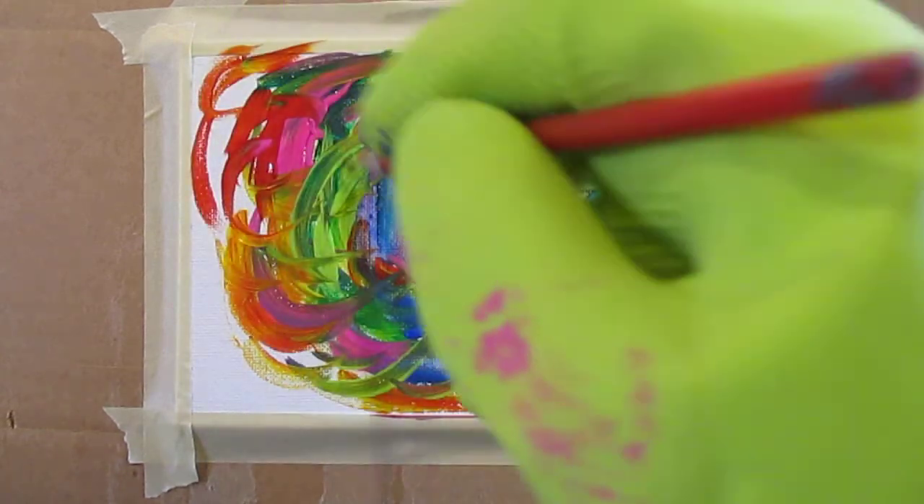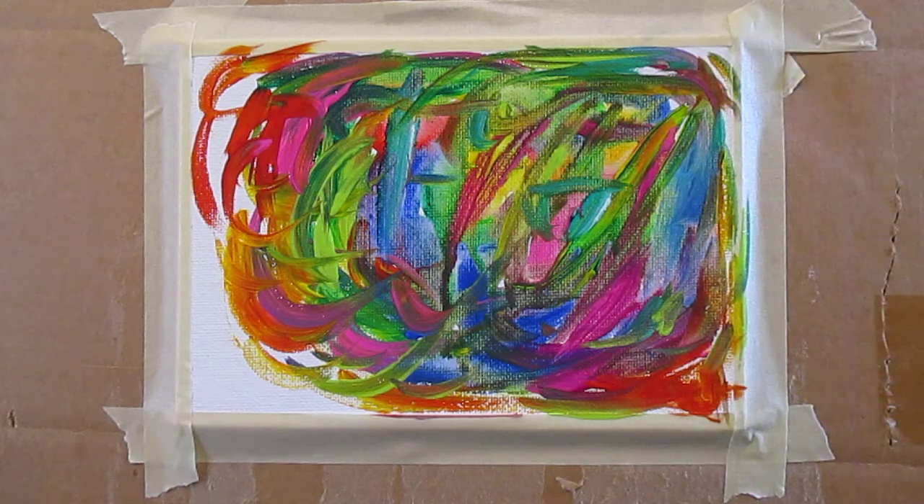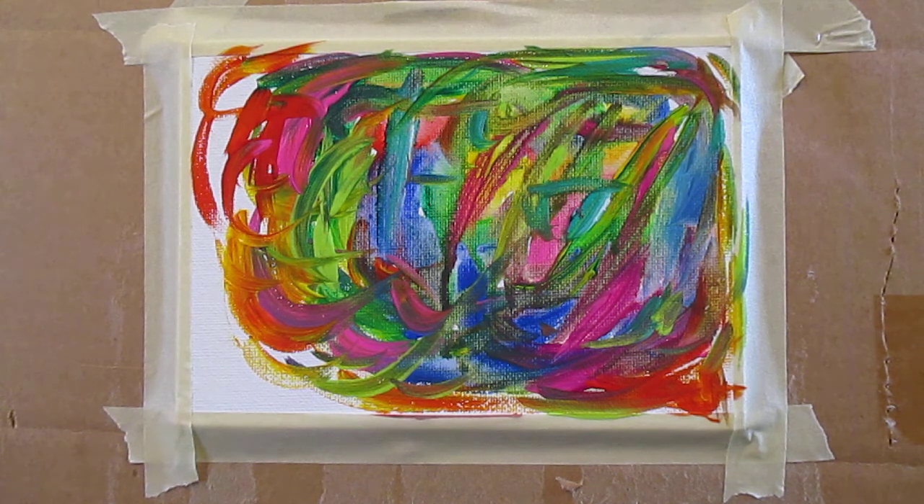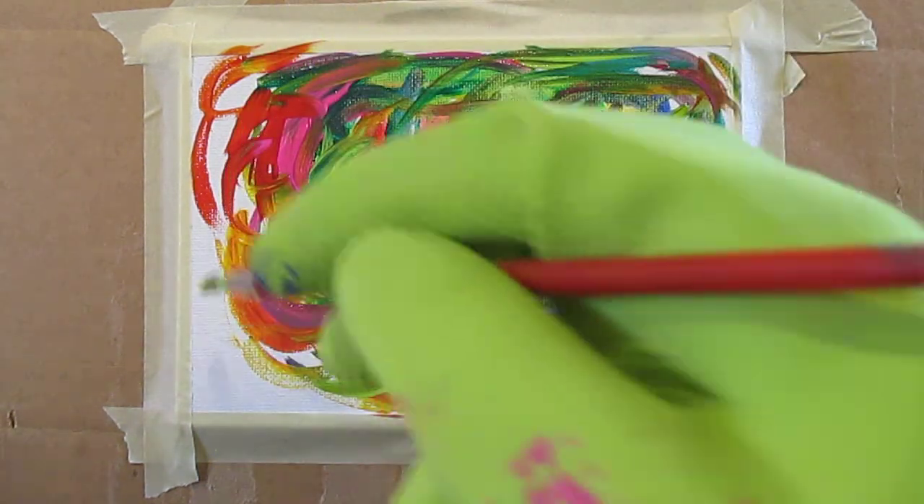Again, my opinion. I'm sure there are artists who will disagree. If there's one thing you'll find out if you start to spend time around artists, it's that we're very opinionated. So that's why I always say it's my opinion, my opinion.